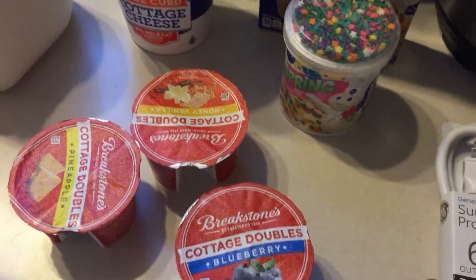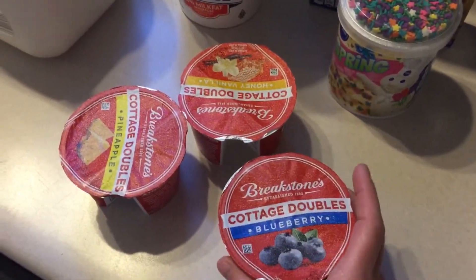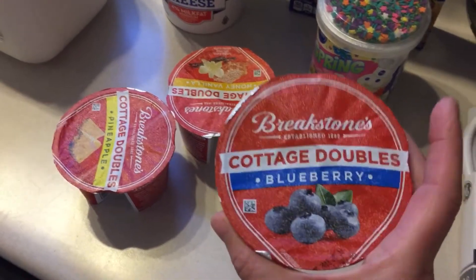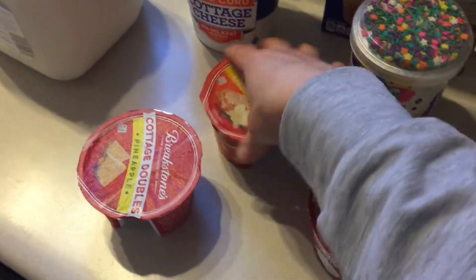Lisa Ann Rose here on YouTube was telling me how she loves these. So we got them to try and Jay's like obsessed with them - he said to keep them on hand. So I just grabbed a few because we have a couple in the fridge yet, but he takes them in his lunch. I brought him a blueberry, a honey vanilla which he said is really good - I haven't tried them yet - and a pineapple.